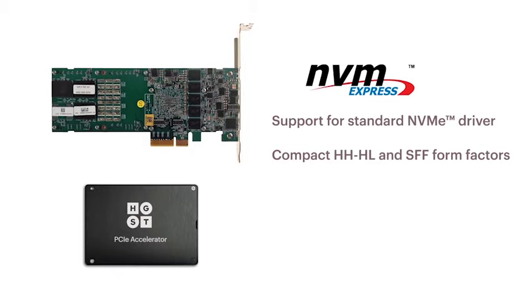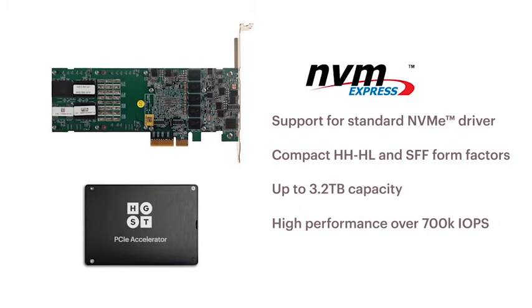These features are going to combine with the best density, performance, and quality and reliability in the industry. And all of this will combine to dramatically lower the cost of ownership for our customers who are deploying the SN100 series products.